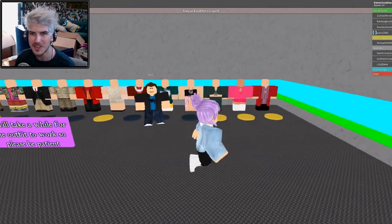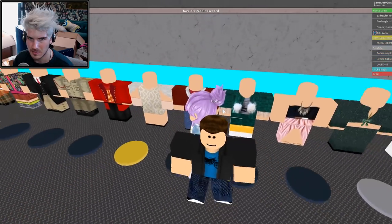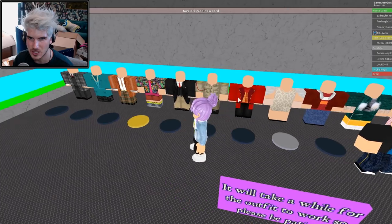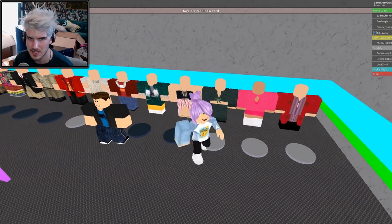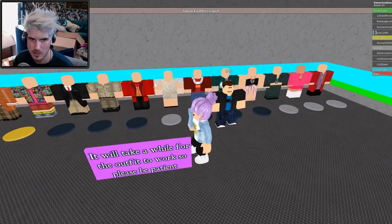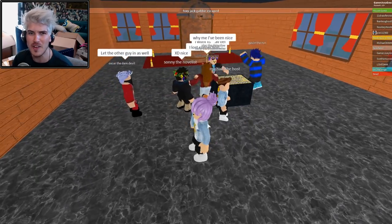Oh, outfits! There's Nikita's outfit, Colleen's... I'm not sure who some of these are — Tyler maybe? Rosanna, Sophia, possibly Justine's. I don't think we ever had outfits like some of these. I want to dress up as Nikita — it will take a while for that outfit to load, so please be patient.